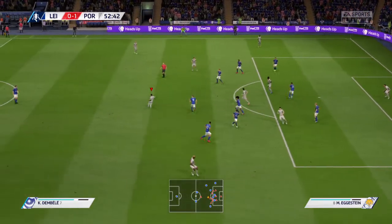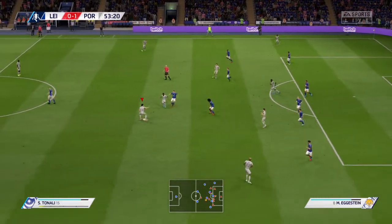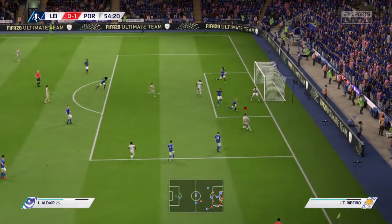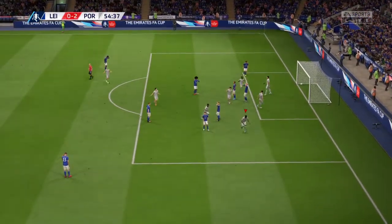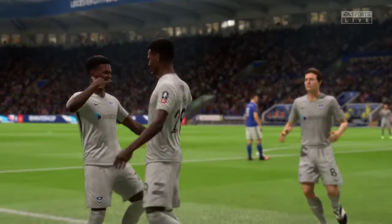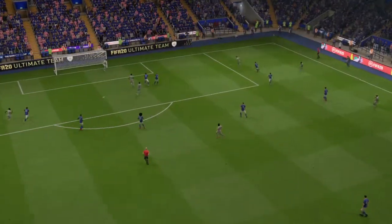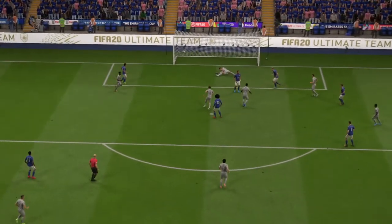Dembele working away patiently, looking for an opening. The cross is very much on — can he make it count? Oh, he's found the net! That increases the advantage to two — just what they wanted and just what they deserve. Here is the replay: to be fair, the keeper from that distance hasn't got much chance of keeping it out. Lovely goal.